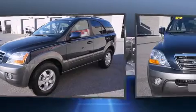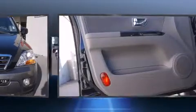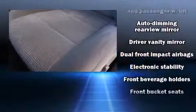Kia prioritized practicality, efficiency, and style by including variably intermittent wipers, a built-in garage door transmitter, remote keyless entry, a roof rack, and cruise control.